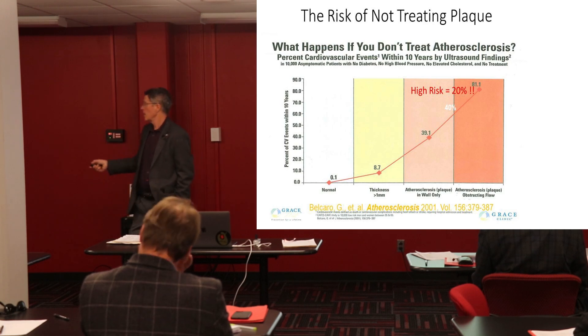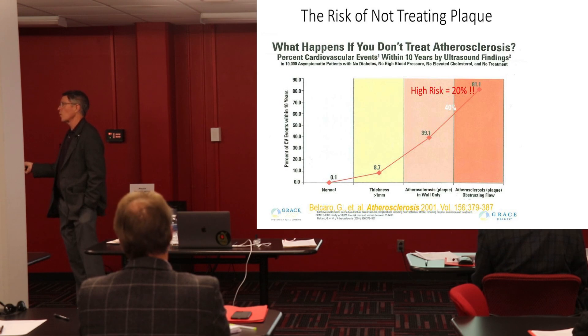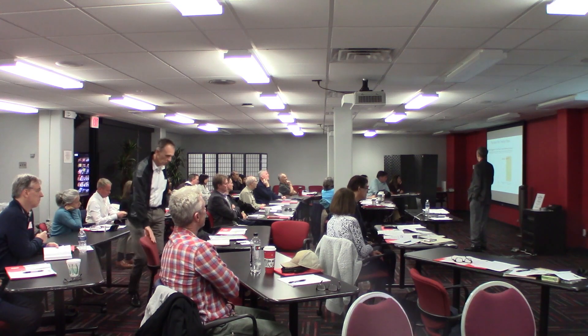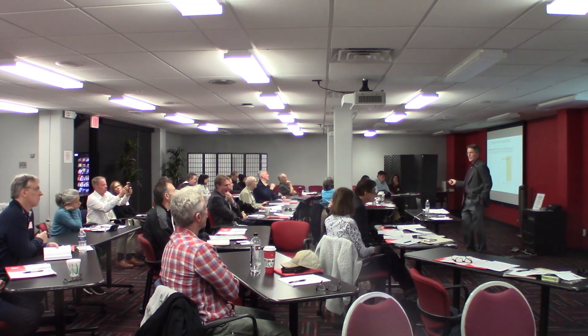That 80% 10-year event rate is without treatment — don't panic. But here's where I fell, and here's where a whole lot of people fall. You think you're doing great, you've got no impact on your flow study. But we do a CIMT, and sure enough, you have plaque — 40% event rate over the next 10 years. Are you feeling lucky?